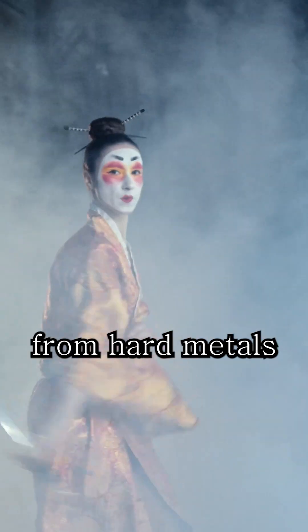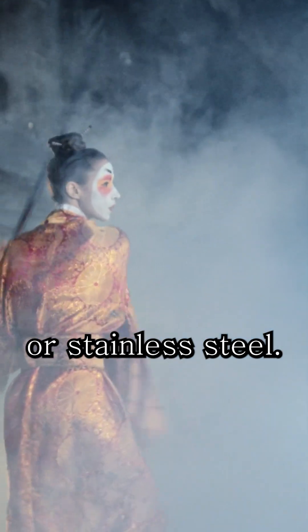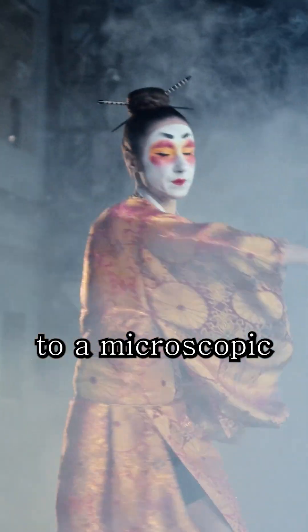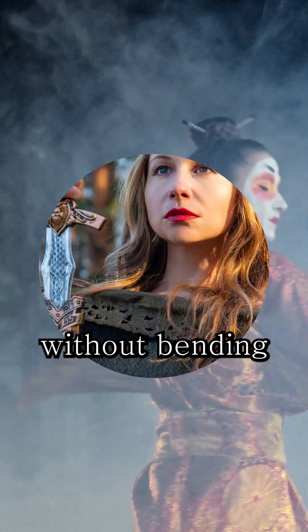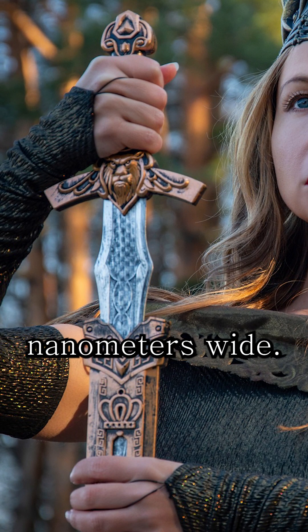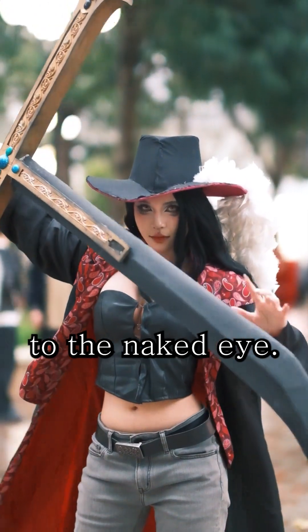Most blades are made from hard metals like carbon steel or stainless steel, because these materials can be honed to a microscopic point without bending. Under a microscope, a razor-sharp edge can be just nanometers wide — almost invisible to the naked eye.